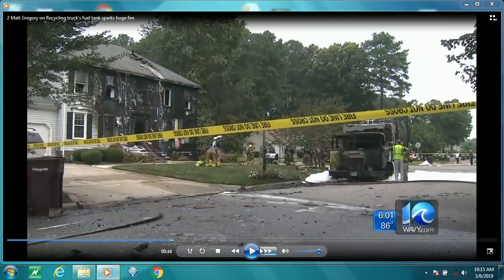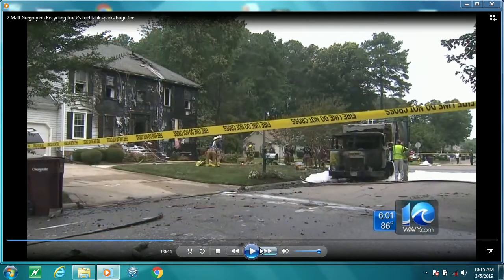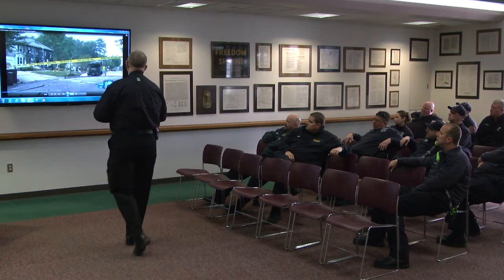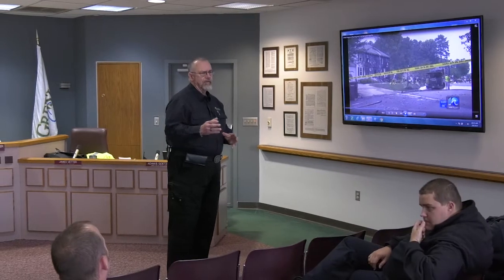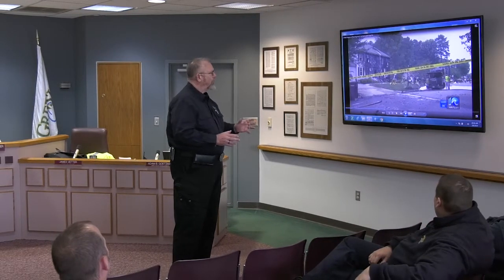Let's go to the next video. This happened on the East Coast, and as you can see, it torched that house. Let's examine what happened in this situation. Same scenario, we had a vehicle fire. Now, there's two types of vehicle fires in the waste industry that I've investigated over the years. One is a cabin chassis fire, and the other is a load fire.